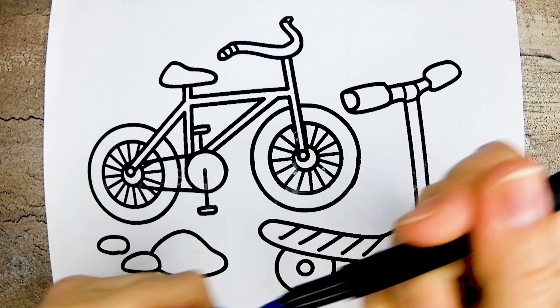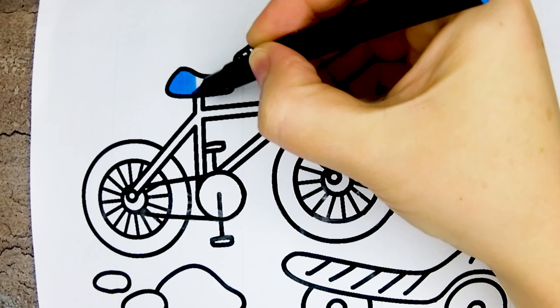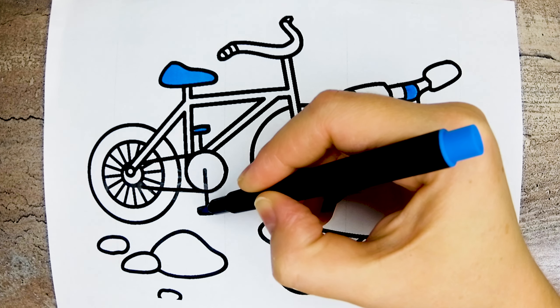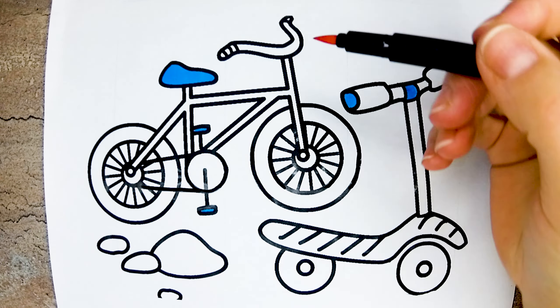This is blue color, blue. This is orange color, orange.